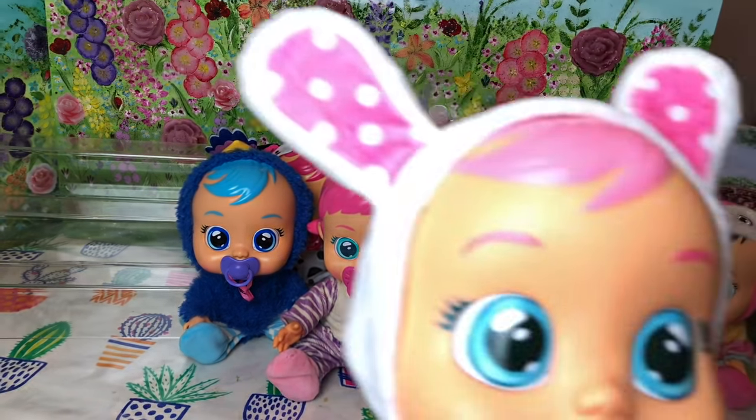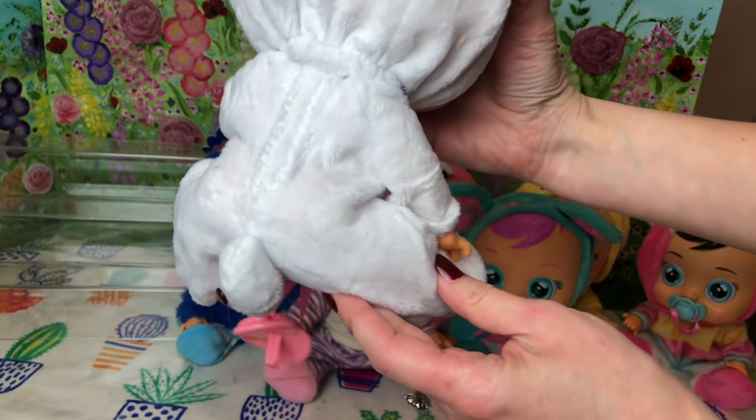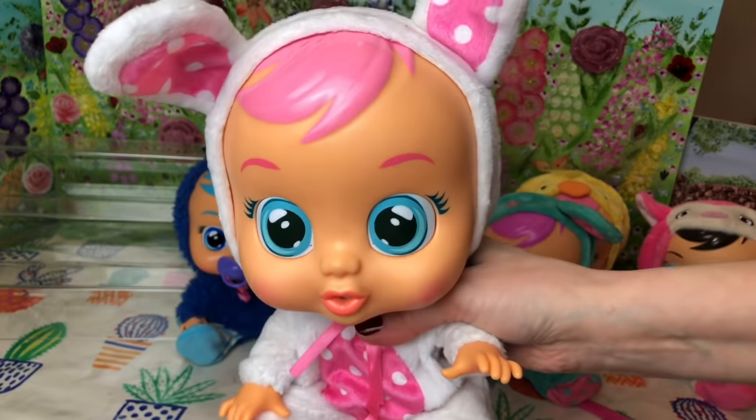Next up we've got Connie the little bunny. I just love her cute little pink and white colouring. And there's her little bunny rabbit tail. She's super sweet.